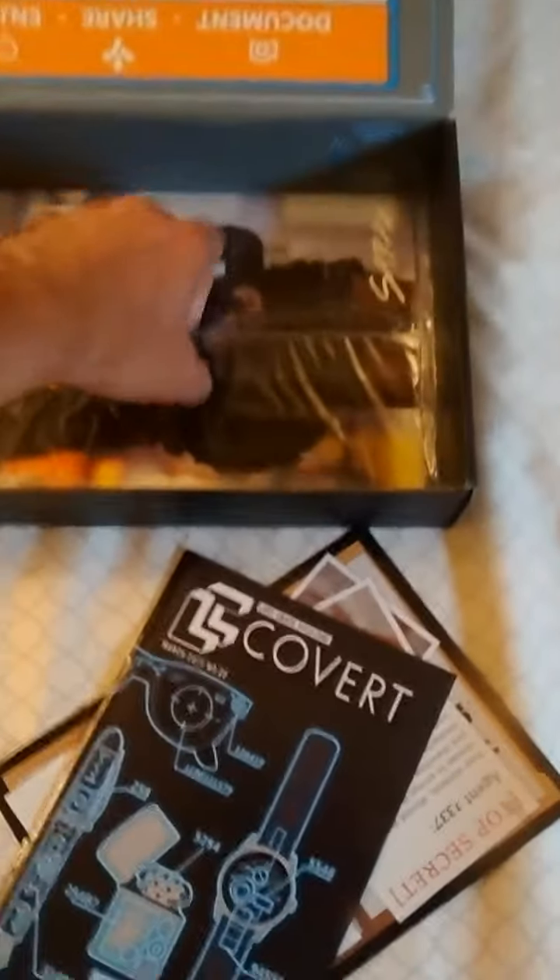Then it came with an exclusive comic of Orphan Black. I've never seen it, but that's really, really cool. I always love photo cover comics, so that's really, really nice. Being an exclusive — I mean, anybody who's a fan of that show, that's great. I don't really know anything about it, but pretty neat little set, especially the t-shirt.